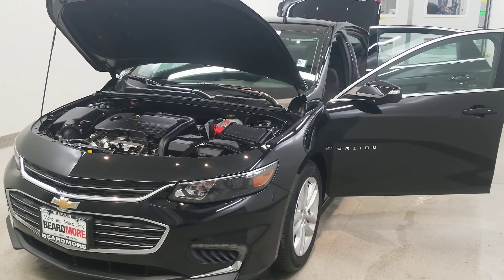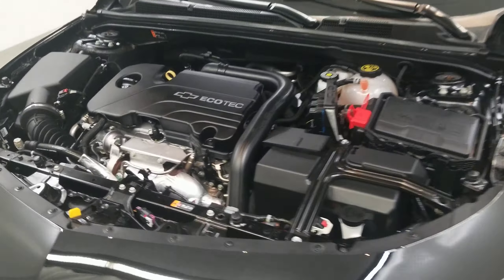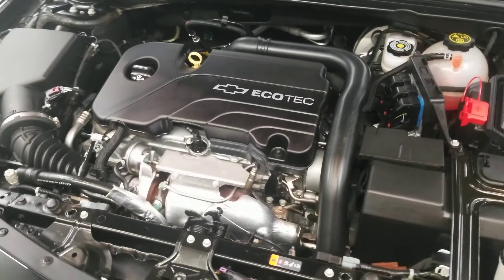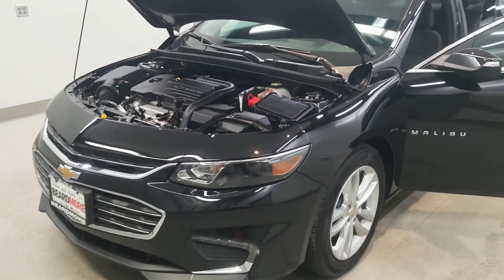This is our 2017 Chevrolet Malibu LT 1LT. It is one of our pre-owned certified vehicles. It comes with a 1.5 liter dual overhead cam engine with a six-speed automatic transmission. This vehicle is front-wheel drive.